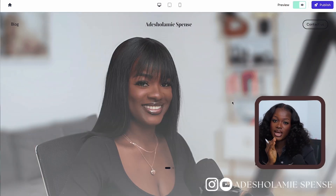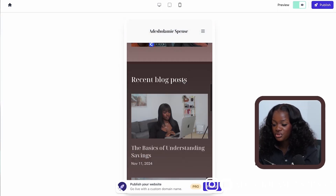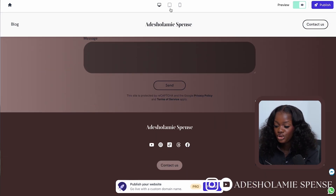Our website is almost done. If you've watched up until this point, you really shouldn't go around saying creating a website is hard. Now that we're done with the last section, let's preview the website in multiple formats — you want to make sure everyone with a mobile phone, laptop, or iPad can easily access it. Here is what it looks like on a mobile phone, on an iPad, and on a laptop — and to be honest, they all look good.